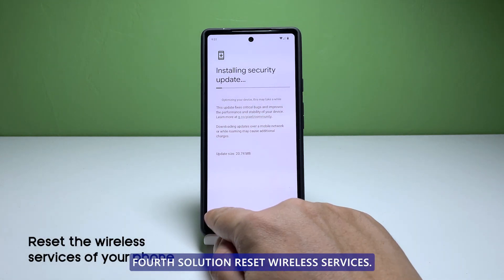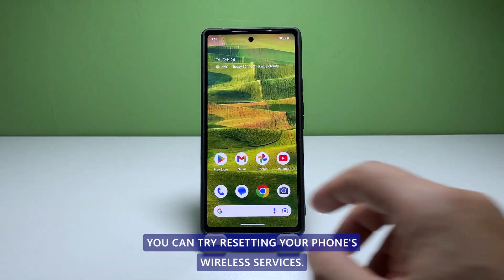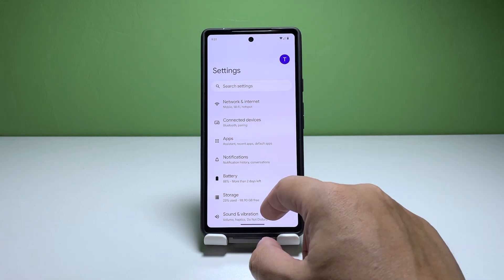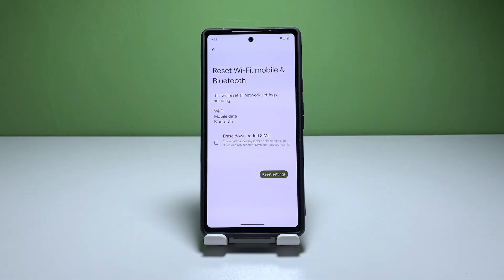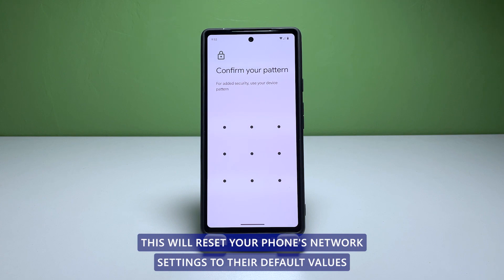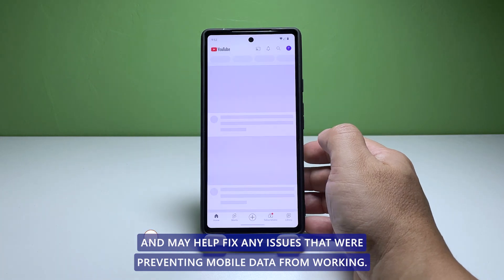Fourth solution: reset wireless services. If none of the above steps work, you can try resetting your phone's wireless services. To do this, go to Settings, System, Reset Options, and then tap Reset Wi-Fi, Mobile and Bluetooth. Tap on Reset Settings to confirm. This will reset your phone's network settings to their default values and may help fix any issues that were preventing mobile data from working.